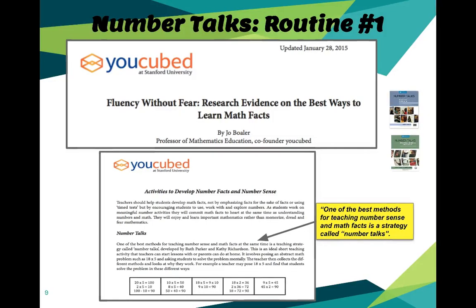Another reason we should continue to weave this into our week is Jo Boaler, a researcher out of Stanford who has worked quite extensively with Carol Dweck, the key growth mindset researcher. In an article she's written called Fluency Without Fear, she talks about the best way to learn math facts. As she gets into the activities that help build number sense and fact fluency, number talks is identified as one of the best methods. So if we're wanting to improve the learning of math facts, this is something we should continue to do.